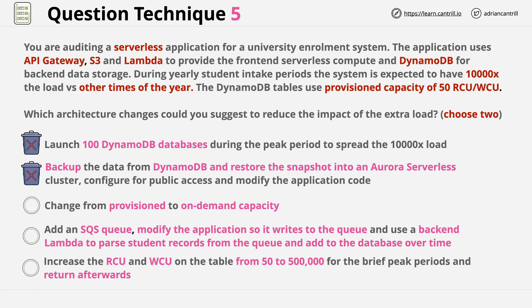The last answer is self-exclusionary for two reasons. First, 500,000 RCU and WCU is above the per-table limit on capacity. When you see any large values for RCU or WCU, that should be your immediate default — question whether it's above any service limits. Secondly, it's a known bad practice on DynamoDB to increase the RCU and WCU and then decrease it again. Increasing values causes additional partitions to be created, but reducing the values doesn't reduce the number of partitions, which can introduce long-term performance problems.